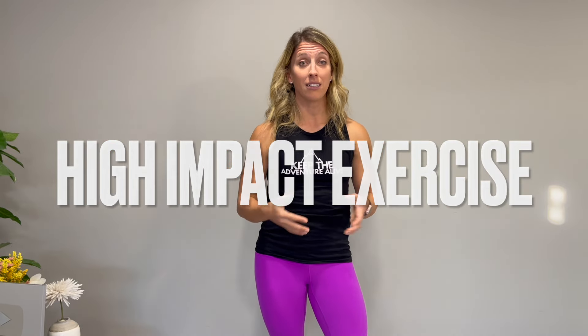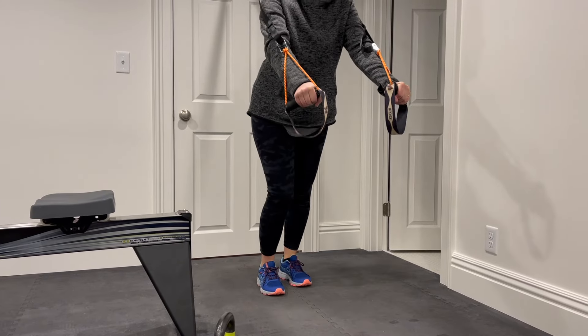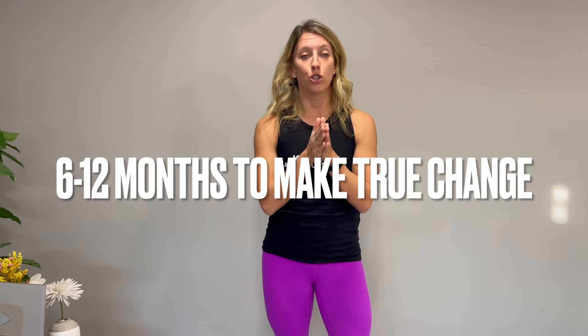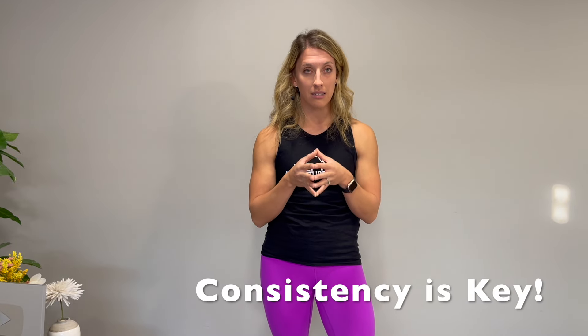The second is high impact exercise. Impact essentially refers to the stress that's coming through your body. Typically this can be achieved through activities like jumping, but don't worry — there are other variations if you don't want to jump or have not jumped in a long time that can elicit this same high impact. One important thing to note is that research has also shown it may take six up to 12 months in order to make true change to bone, as bone can be a little bit slower at strengthening compared to your muscles.